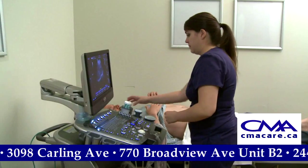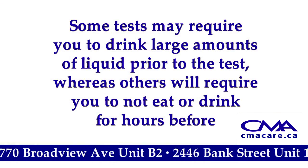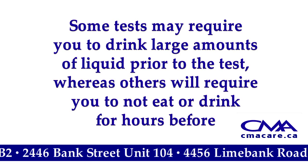Some require you to drink a large amount of water prior to the test. For others, you must not eat or drink for a certain number of hours before the test. Some require no preparation at all.